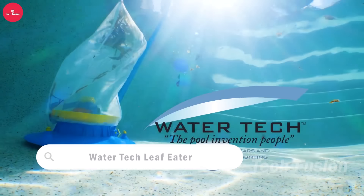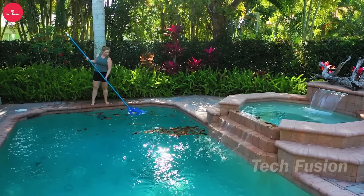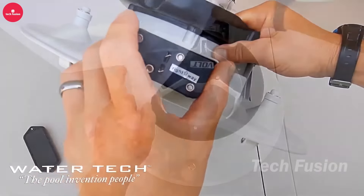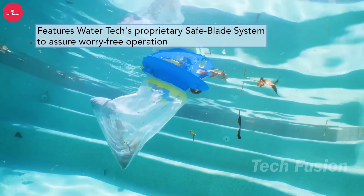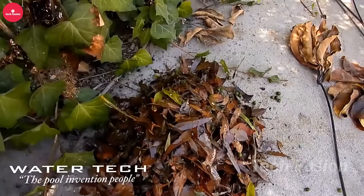Say goodbye to skimming nets and keep your pool sparkling with the Innopool Leaf Eater Vacuum. This powerful tool effortlessly sucks up leaves, debris, and sediment, leaving your pool pristine. Designed for user-friendly operation and compatible with most pool filter systems, it simplifies pool maintenance. Take the hassle out of keeping your pool clean with this efficient vacuum cleaner, ensuring your swimming experience remains enjoyable and hassle-free throughout the season.